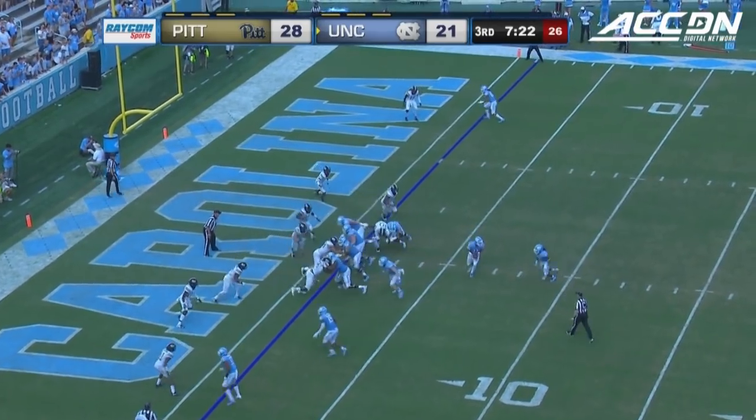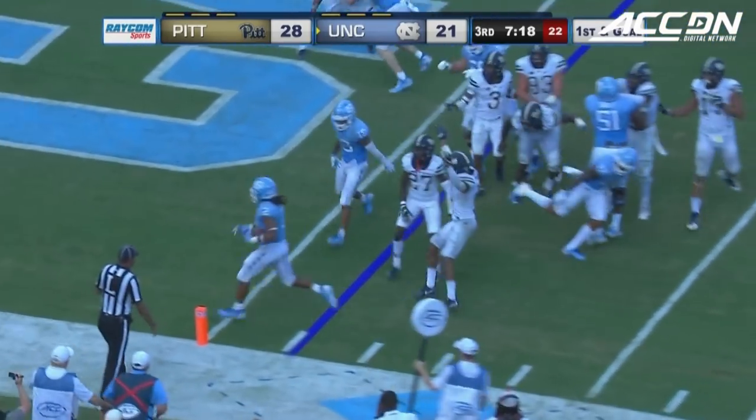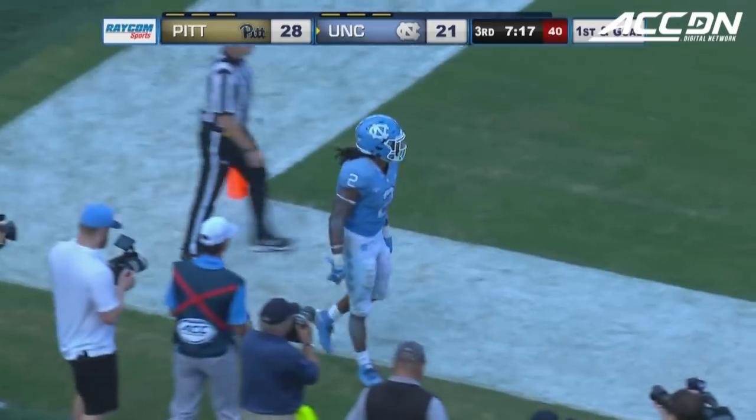On the last two pass plays, going to try to run it in. Jordan Brown cuts the corner and takes it in.